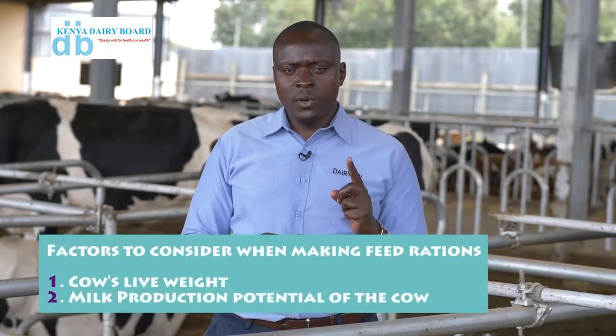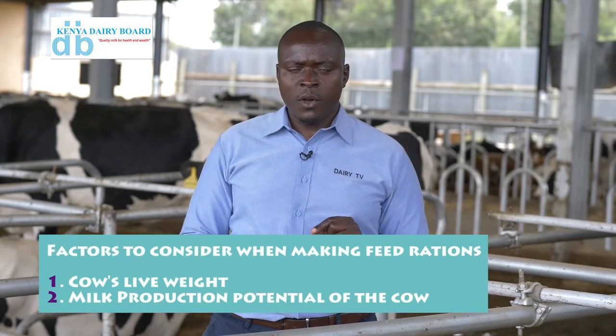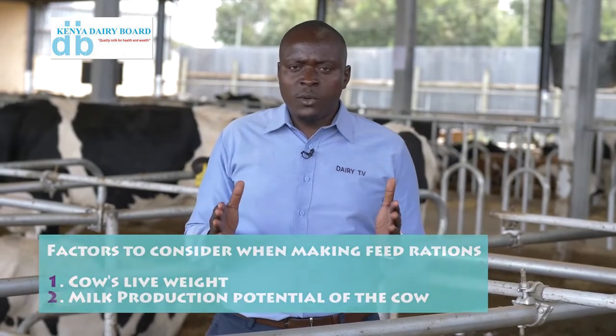On this farm, cows are eating at least 3% of their live weight. That means they understand the weight of the cow before they allocate the ration. And then two, it's about how much milk is that cow producing?